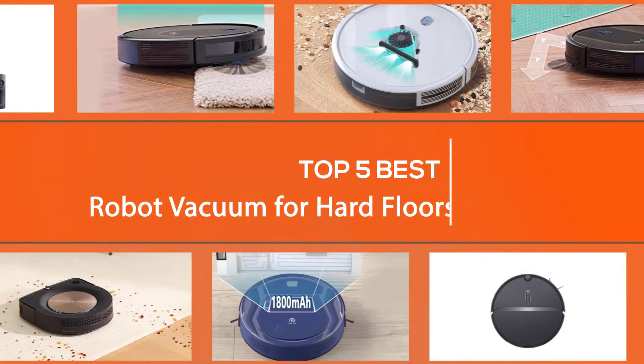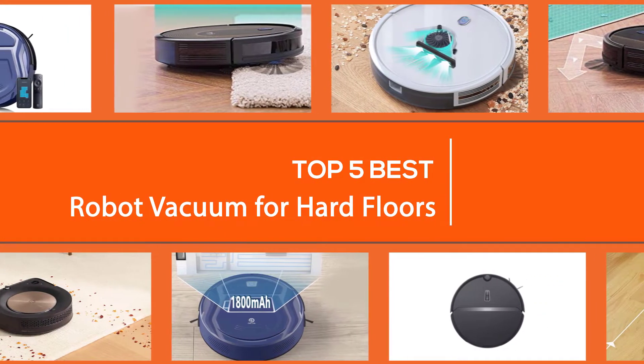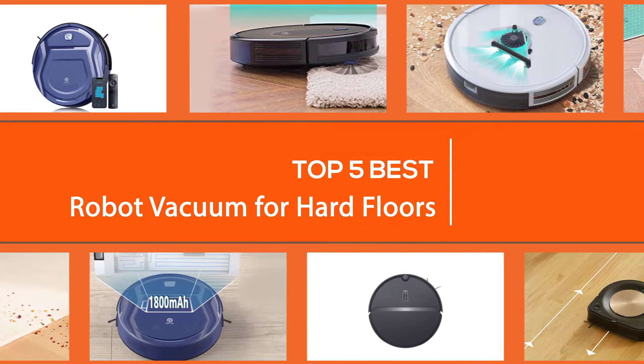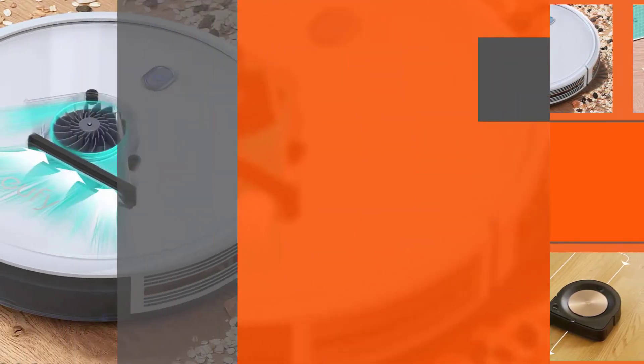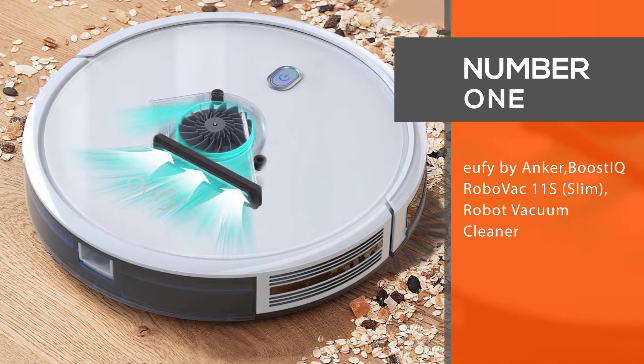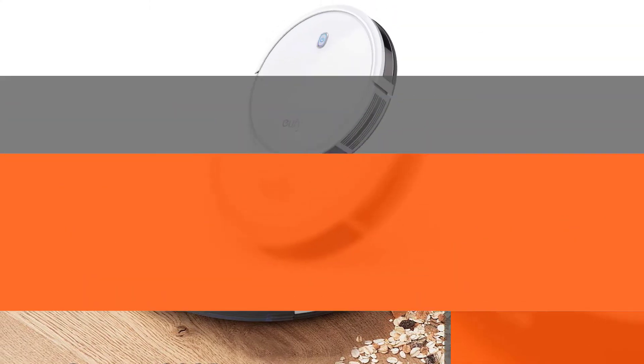All robot vacuums may be built to clean your floors, but some have special features like self-emptying capabilities and angled silhouettes that make cleaning corners easier. So let's get started. Number one, most popular: Eufy by Anker BoostIQ RoboVac 11S Slim robot vacuum cleaner.